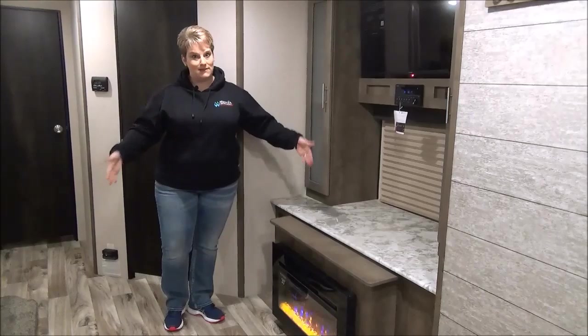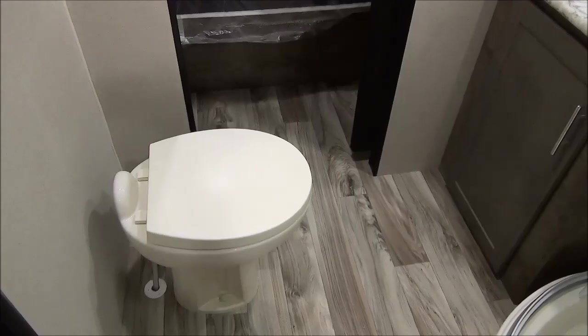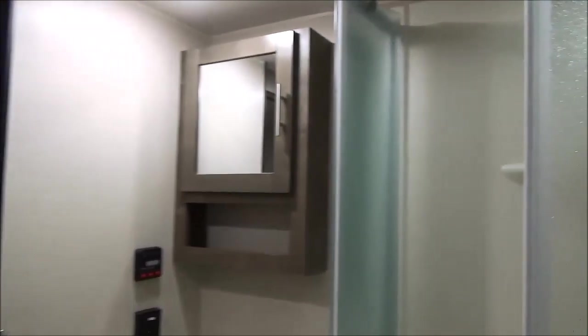So one large slide, and lots of space in here as well. Your washroom is actually quite spacious — we have the porcelain foot flush toilet, your sink, vanity, and medicine cabinet, and the neo angle residential style shower.